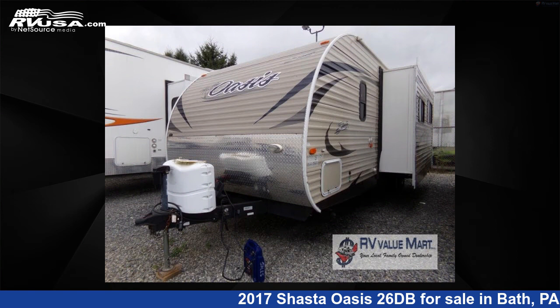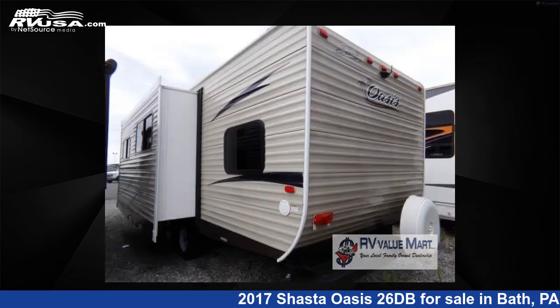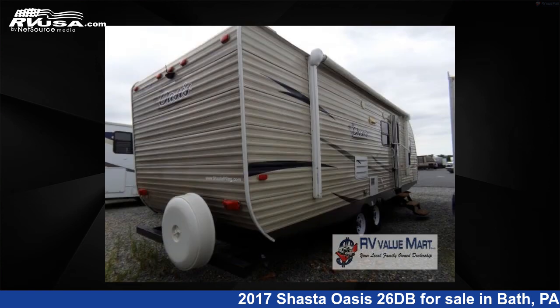This used Shasta is 29 feet 0 inches in length and features one slide-out, sleeps eight, and 42 gallons fresh water capacity.